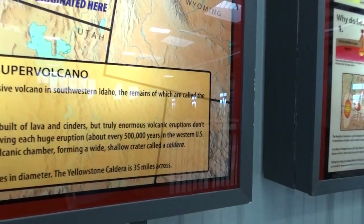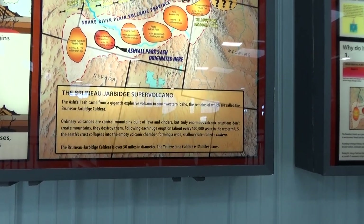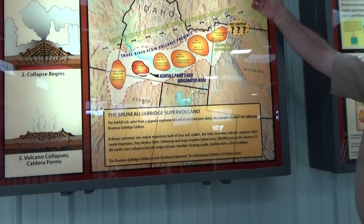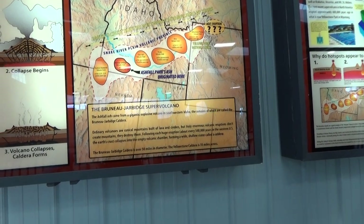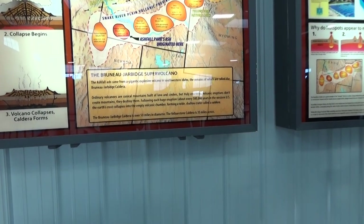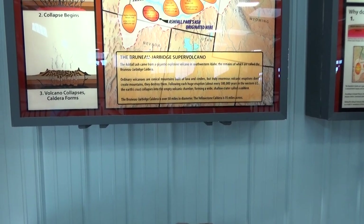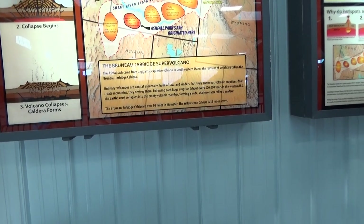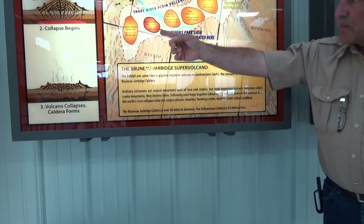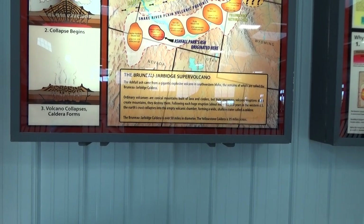This is the ash fall source: the Bruneau-Jarbidge eruptive center. Mike Perkins at the University of Utah sampled every ash bed he could find in the Great Plains in the early 1990s. Using chemical analysis — not only the chemistry of the ash but also the radioactive isotope dates — he was able to trace them back to specific eruptions. Many of the Great Plains ash beds did originate from Yellowstone.